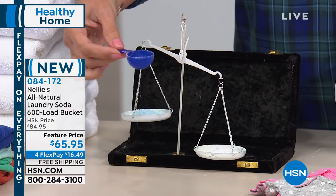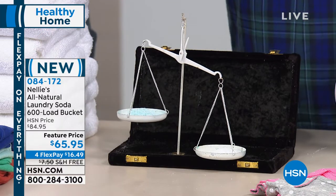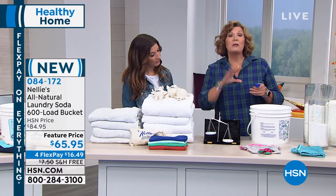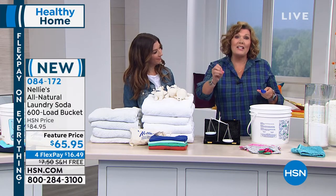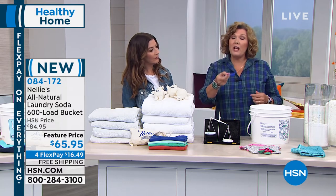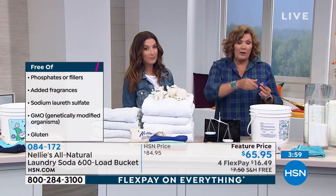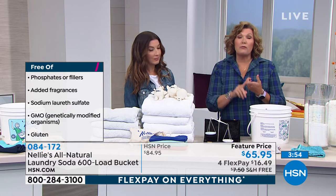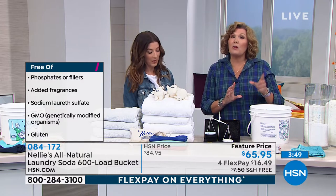You look at this little tablespoon and think you need to put more in — you really don't. We are high efficiency machine certified, so if you have one of the fancy new machines that says use HE certified detergents, you can use Nellie's. Pop it right into that detergent dispenser wherever you normally pour the liquid or powder — whether it's a front load, top load, or even a washboard in a bucket, you're going to get a better result with Nellie's.